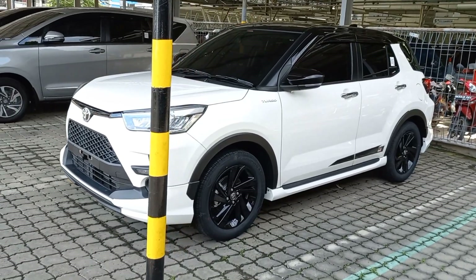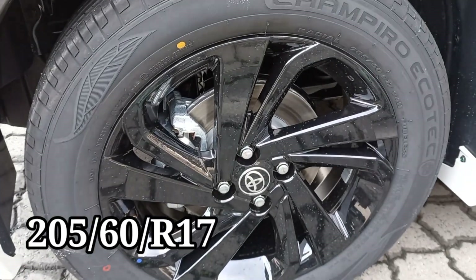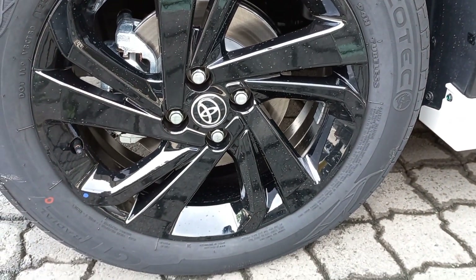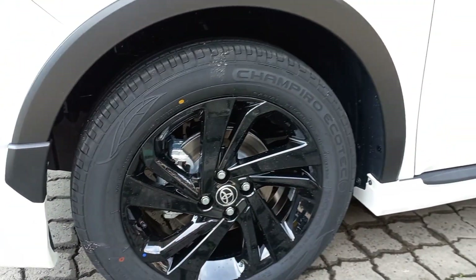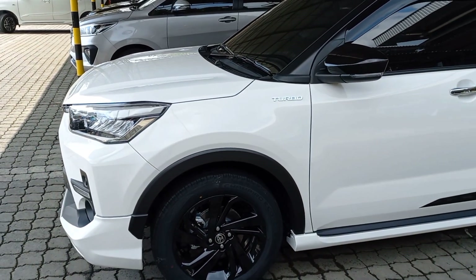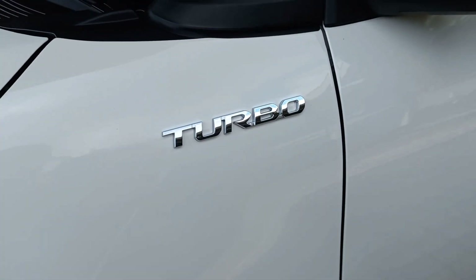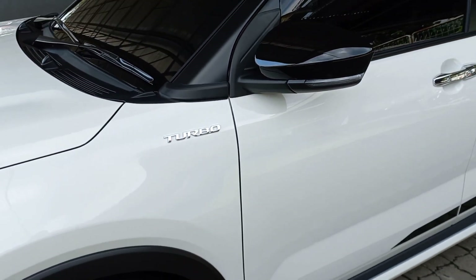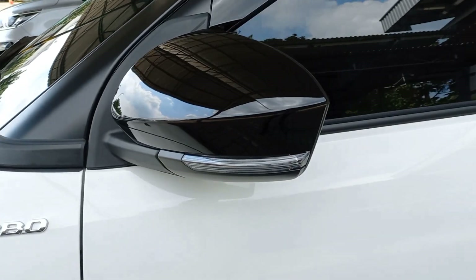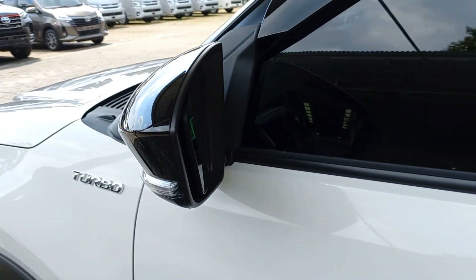Kemudian lanjut pada bagian sampingnya. Pada bagian kaki-kakinya dapat kita lihat menggunakan ban berukuran 205x60, pakai velg berukuran ring 17 berkelir warna hitam. Ini ada emblem bertuliskan turbo pada fender bagian depannya. Kemudian ini pada spionnya sudah auto-retractable dengan cover spion berwarna hitam.